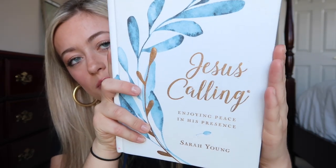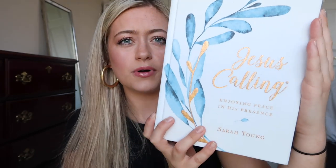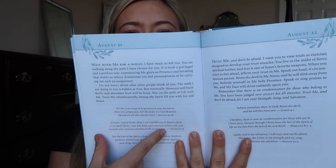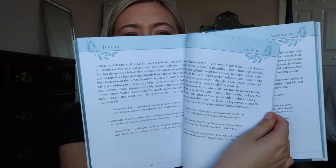The next favorite is this devotional — I've talked about this before. It's called Jesus Calling by Sarah Young; this one is Enjoying Peace in His Presence. The reason I like this devotional specifically is that some devotionals are cheesy to me, but this one is not cheesy at all. It gets right to the point, and they're quick — they're all one-page devotionals. I feel like every single devotional in this book is very on point, like wow, I really needed to hear that. So I highly recommend this.